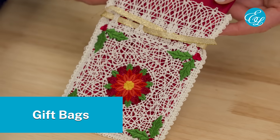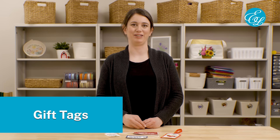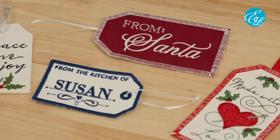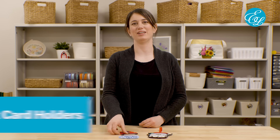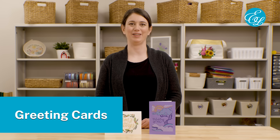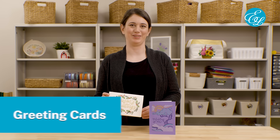Once you've made your project, you can also use embroidery to make the wrapping extra special. An embroidered gift bag is a beautiful way to present a gift. You can also top off your gift with an embroidered gift tag — embroider a name on it if you want, or just write on it with a fabric marker. If you're giving a gift card, add a personal touch with an embroidered gift card holder. And you can even add an embroidered greeting card with your gift.